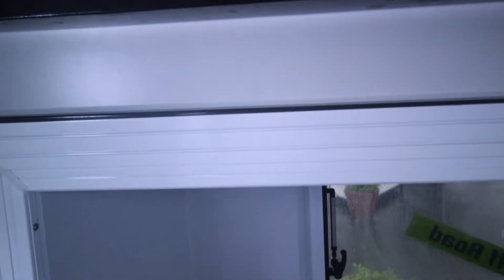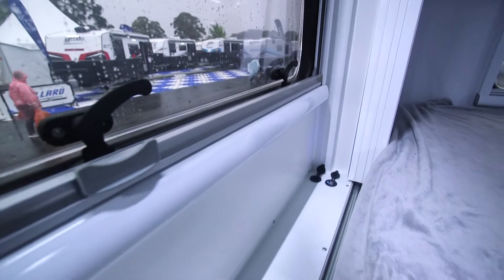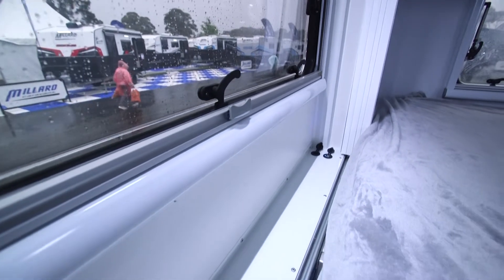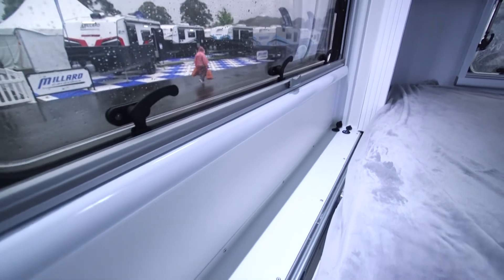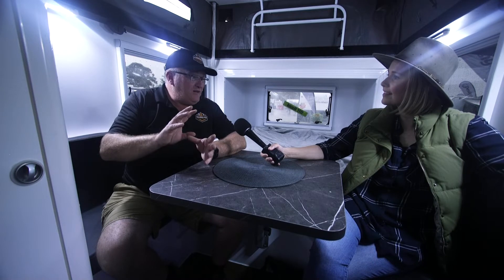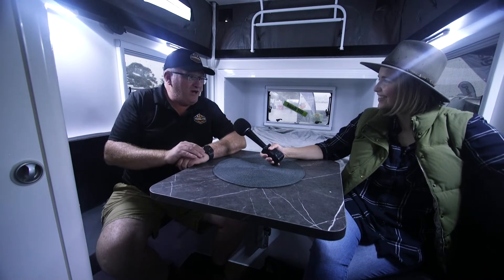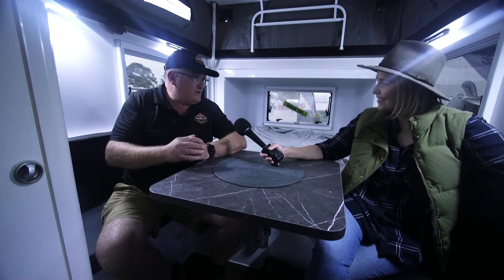You mentioned towing and the whole family. This van here is probably best for a couple — do you have anything in the range designed for kids? Yes, this one is called the Mount Beauty, designed for a couple. The next one up is a 16-footer called the Mount Buffalo, designed for the whole family — double bunks in the front and a queen-size bed at the back.